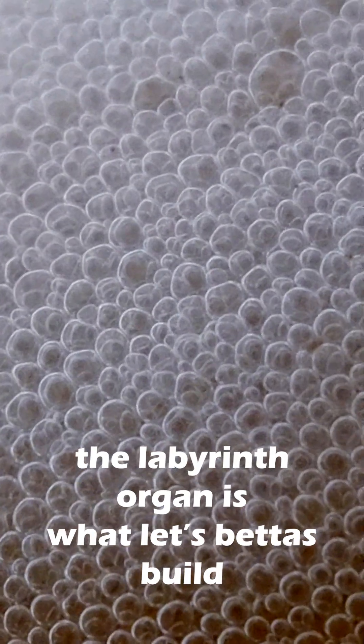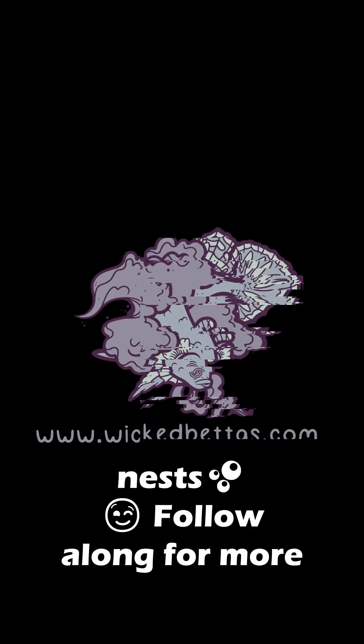And fun fact, the labyrinth organ is what lets bettas build those cute little bubble nests. Follow along for more betta facts and tips.